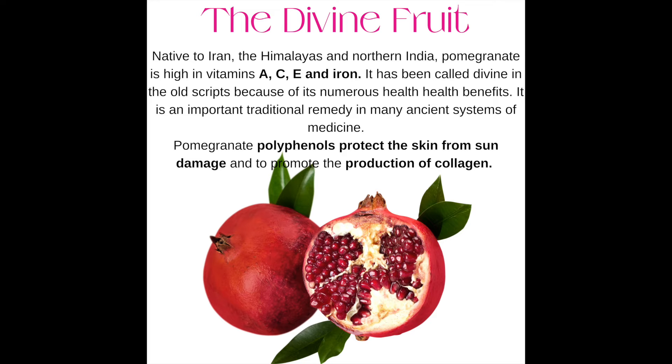Number two: pomegranate. The divine pomegranate is high in vitamins A, C, E, and iron. Its polyphenols protect the skin from sun damage, and it promotes the production of collagen.